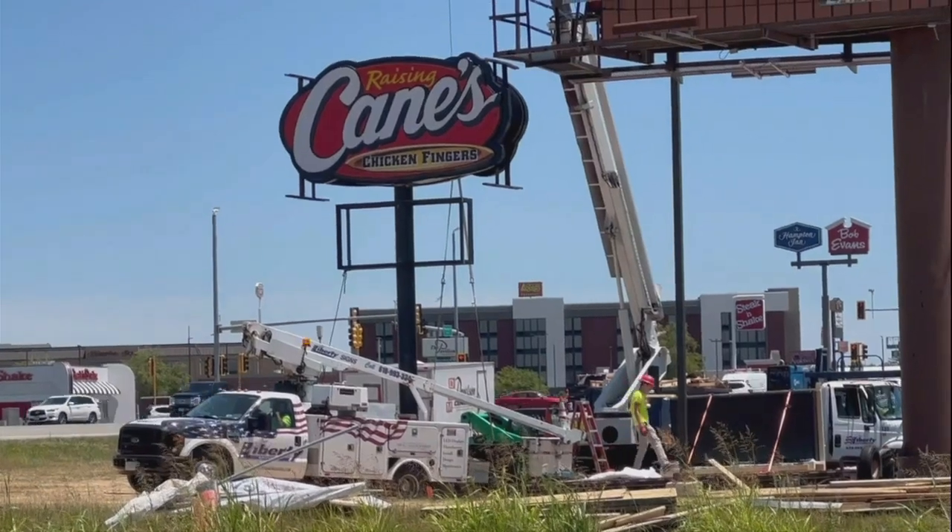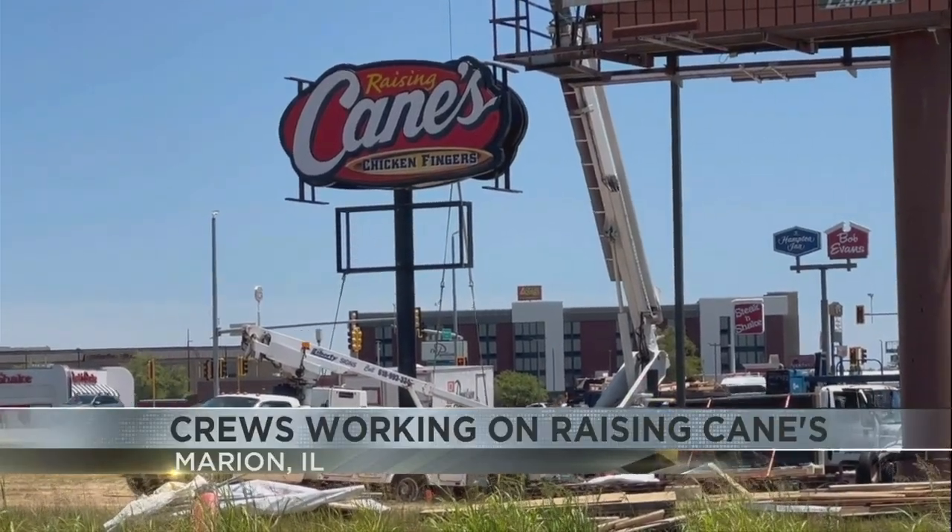Work also continues on Raising Cane's, just a few hundred feet from Chick-fil-A. Crews today put the sign up, using a large crane to help hoist up sections of the electronic sign.